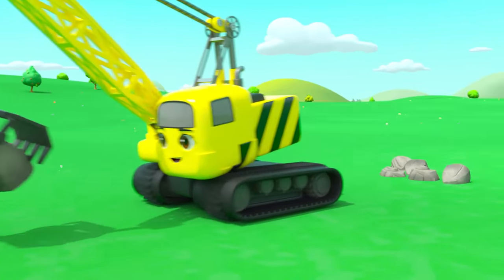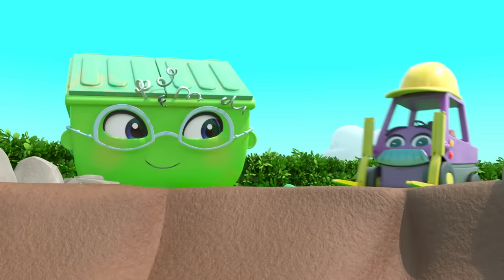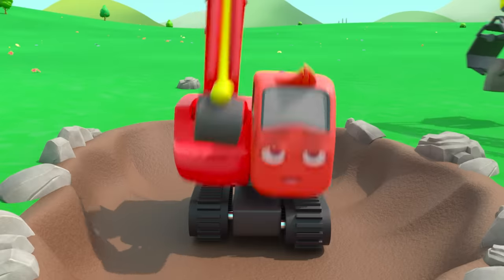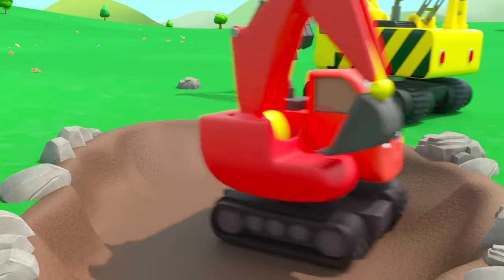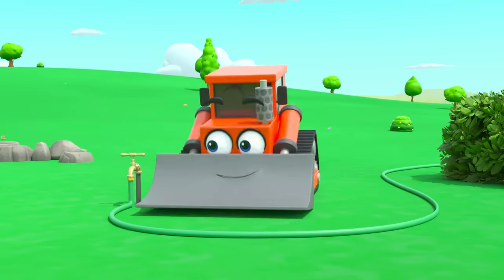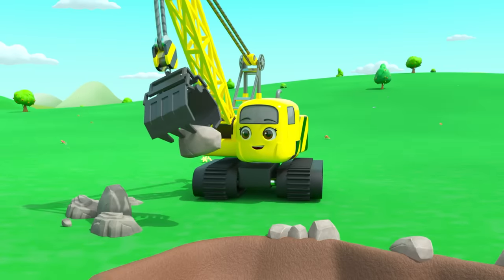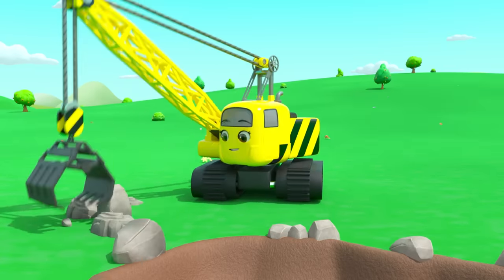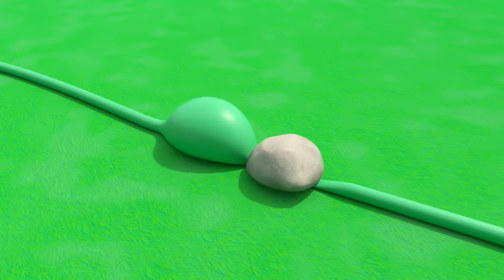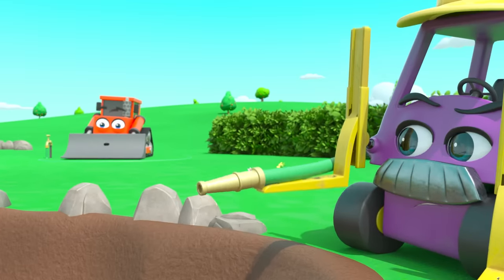Next, Bump pushes the dirt away and Daisy puts some stones around the edge of the pond. Now all that's left is to fill it up with water — better get out of the way, Diggly! Bump has turned on the tap and the water runs through the hose.